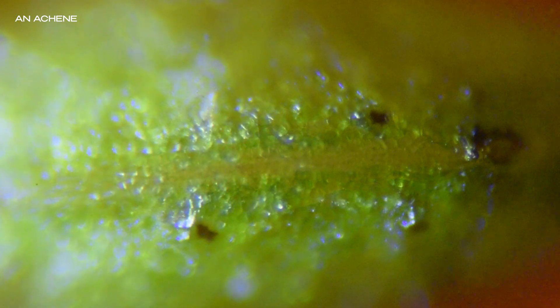Under magnification, each achene appears like a miniature pod — textured, ridged, sometimes even cracked. Some are sunken into the surface, gripping tight. Others sit raised. Despite their size, achenes play a surprisingly big role in the strawberry's development.